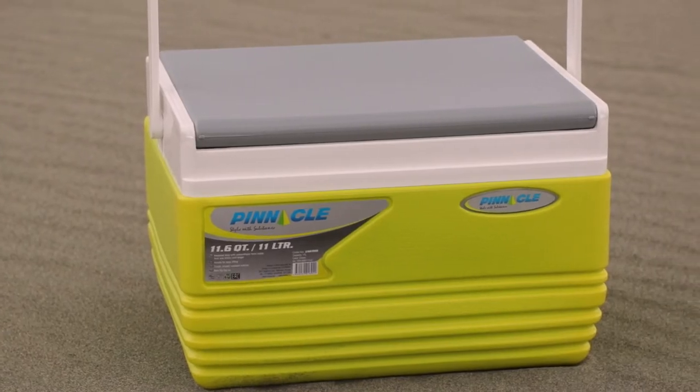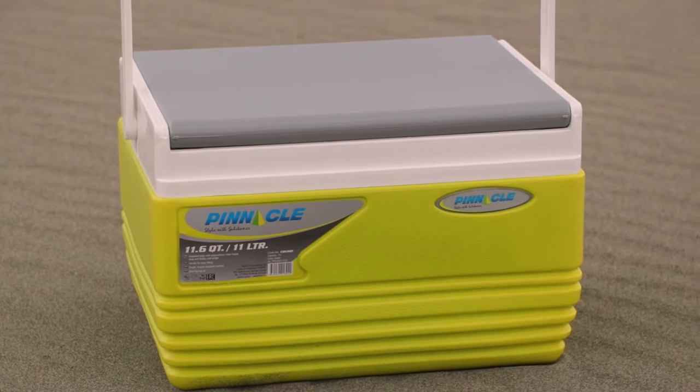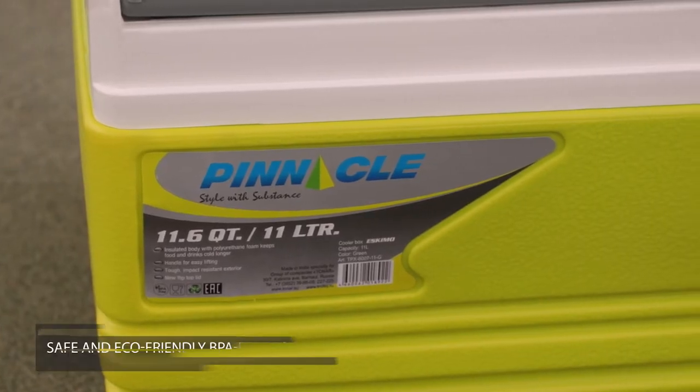This cooler is a great place to store your food, fruit, vegetables, dairy products, snacks, drinks and so on.